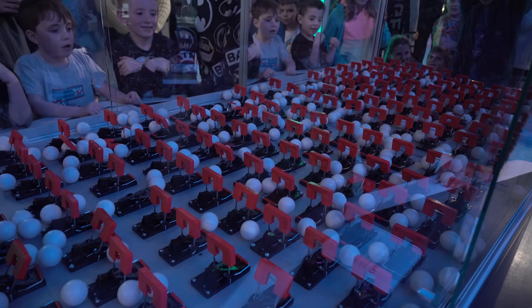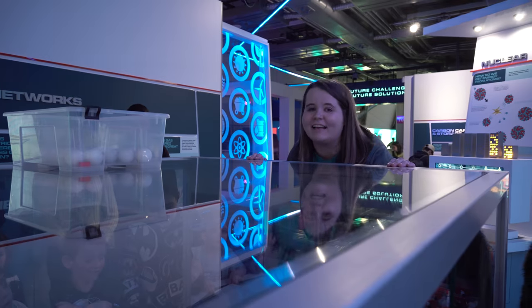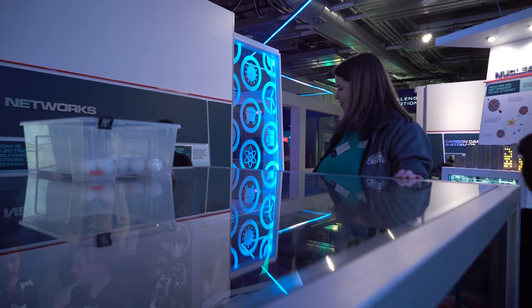And there you have it! Thank you all very much. Enjoy the rest of your day at the Science Centre. Awesome, guys.